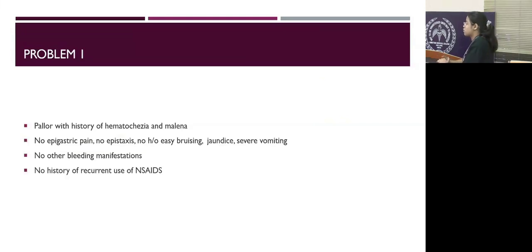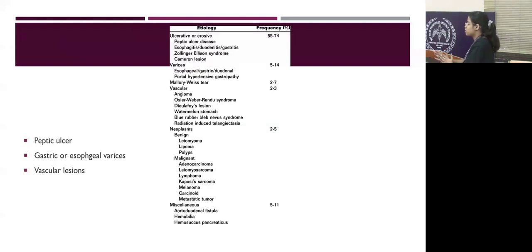For the first problem, this is a 16-year-old boy presenting with history of hematochezia and melena. On examination, he was found to have pallor with no lymphadenopathy and no splenomegaly. He has no history of epigastric pain, other bleeding manifestations, use of NSAIDs, jaundice, or abdominal distension. Because he does not have features of esophagitis or peptic ulcer disease, we ruled those out, though we still considered them as differentials.